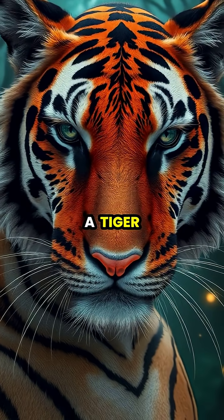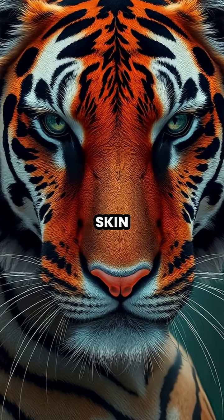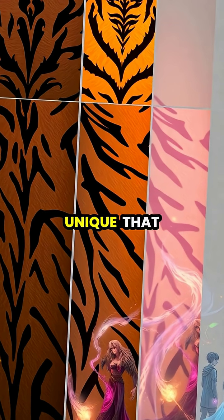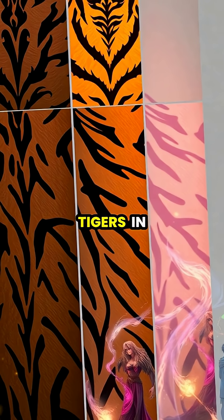Even if you were to shave all the fur off a tiger — which you shouldn't — the stripes would still be clearly visible on their skin. These distinctive stripe patterns are so unique that researchers use them like fingerprints to identify individual tigers in the wild.